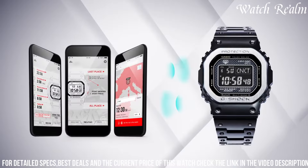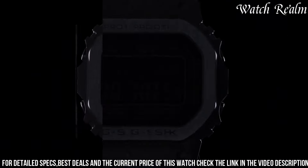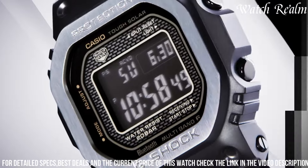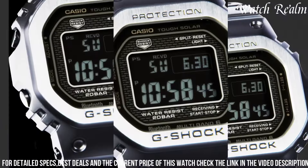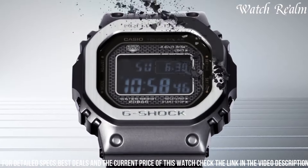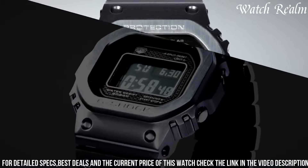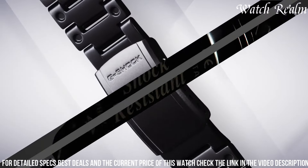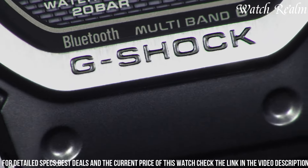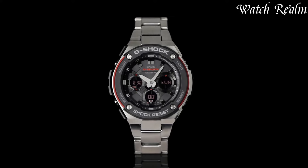The watch features a digital display providing various functionalities such as world time, daily alarms, stopwatch, and countdown timer, while its tough solar technology ensures sustainable and eco-friendly operation. Its shock-resistant structure and 200-meter water resistance offer durability in challenging environments. The Full Metal 5000 series represents a fusion of G-Shock's rugged reliability with a sleek metallic finish, making it an epitome of durability and style, appealing to individuals seeking a robust yet elegant timepiece for both everyday wear and outdoor activities.